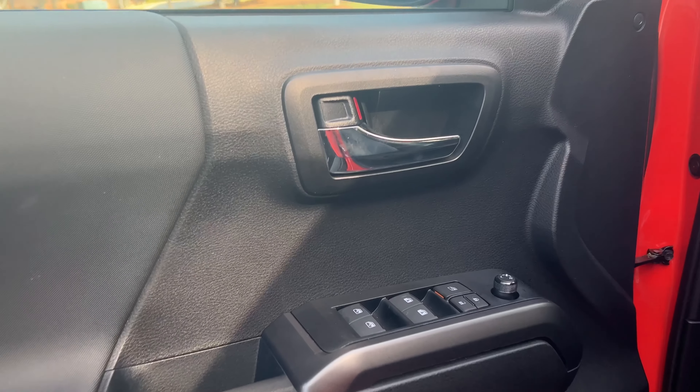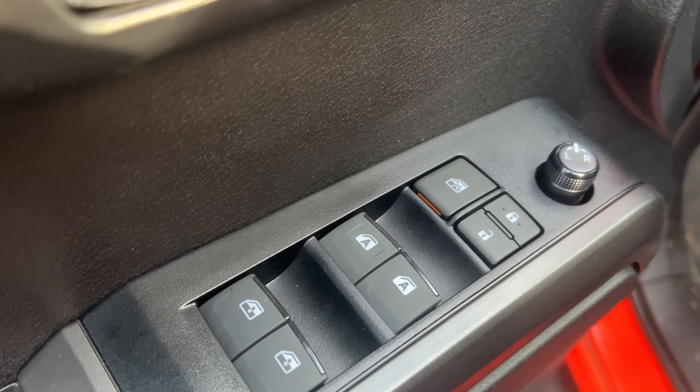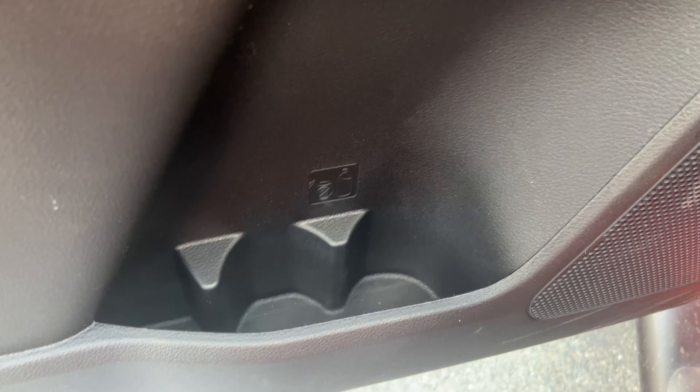One con with this interior is going to be the JBL audio system — it's a total waste. It does not sound good at all. If you like your music, this JBL audio system is not the best. It's got a very cheap tone to it. So that's something to note.